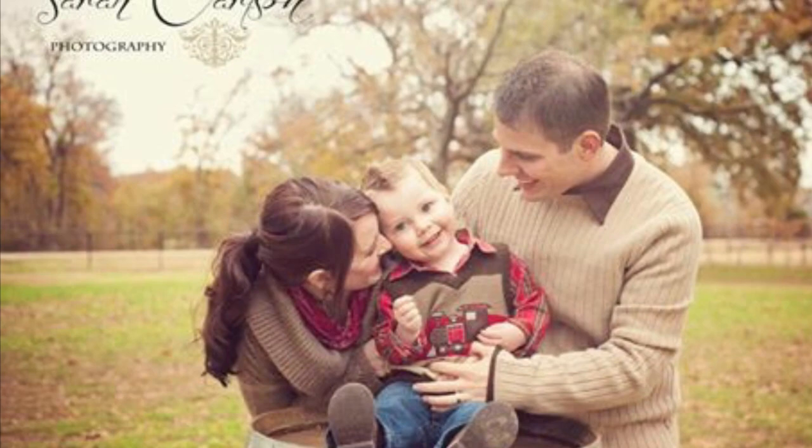We just got our family pictures taken this past weekend, and every time we get family pictures made I get tons of questions about how I choose the clothes that we wear. I will say I am by no means the best at this — I see people on Pinterest and Instagram who have amazing family pictures. This is just kind of simple and how I do it on a budget, so if that sounds interesting, keep on watching.